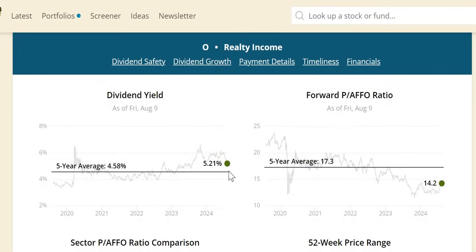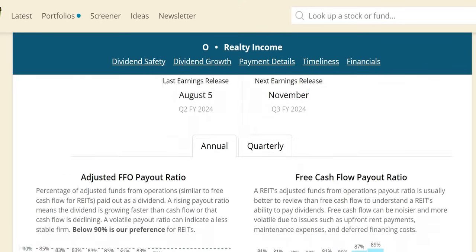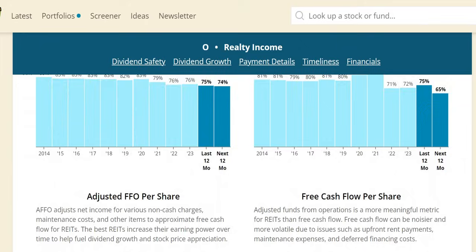The dividend yield theory shows that undervaluation signal — the yield does sit higher and the forward P/AFFO sits below the five-year rolling. It is marginally lower than the real estate sector of 14.6, meaning even after the resurgence over the last month, Realty Income still has a triple undervaluation signal. On the AFFO payout, below 90% is the preference — and it's below 90% every single year, in fact decreasing, and over the next 12 months at 74%, a good signal the dividend looks to be safe.